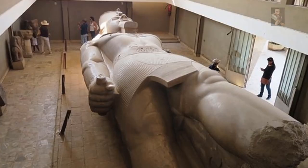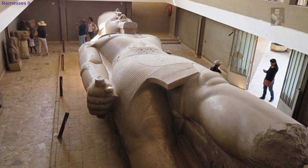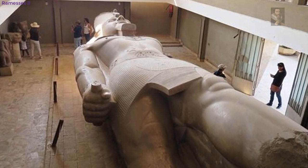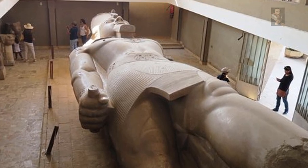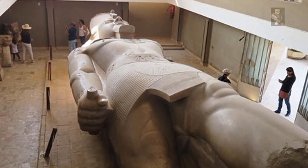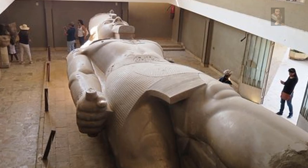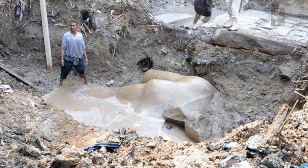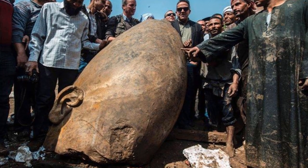The colossus bore a strong resemblance to Ramses II, one of the most influential figures of the ancient world, who was celebrated by architectural wonder and military conquest. During his long reign, the Egyptian empire extended all the way from Sudan in the south to modern-day Syria in the east. The fact that such efforts were made to memorialize Psamtik suggests he was far more influential than anyone had ever assumed.